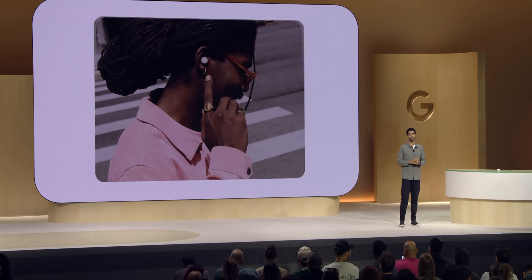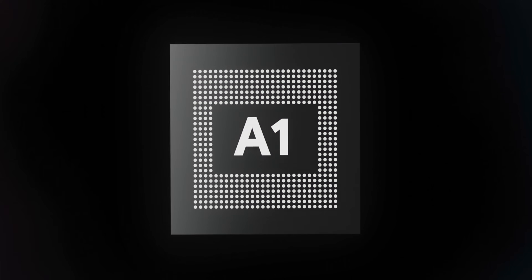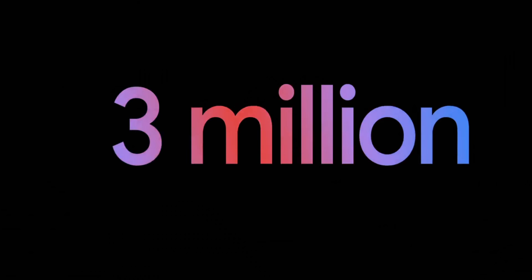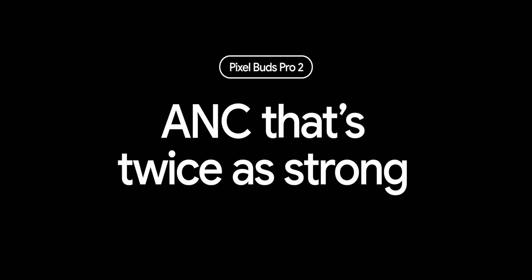The Pixel Buds Pro 2 has AI features as well, including the ability to channel Gemini Live. With the new Tensor A1 chip inside, it gets improved noise cancellation thanks to AI algorithms. Google says it adapts to the user's environment up to 3 million times per second and cancels out twice as much noise as the previous generation Buds Pro.